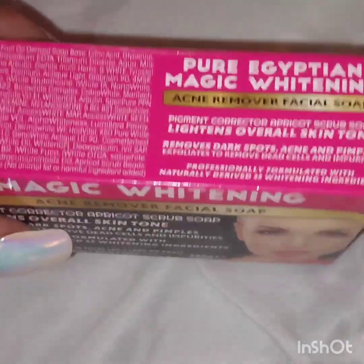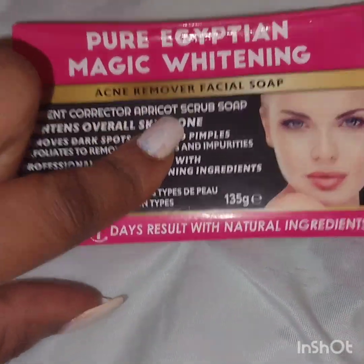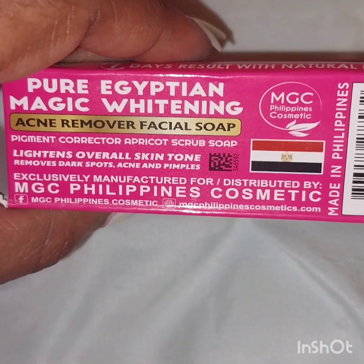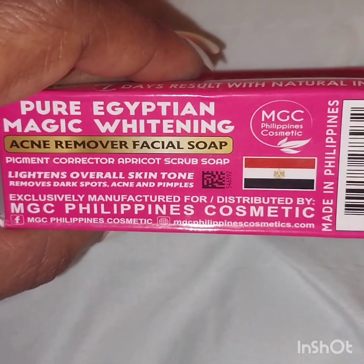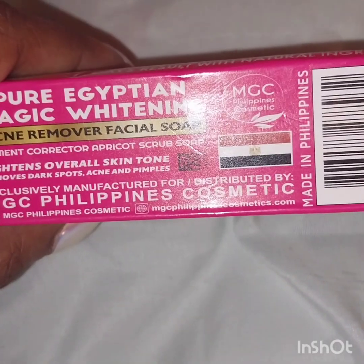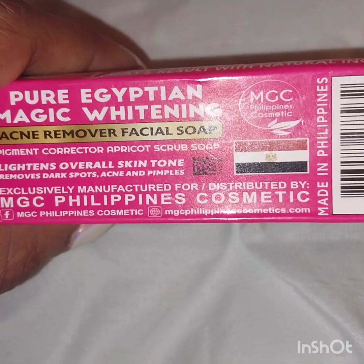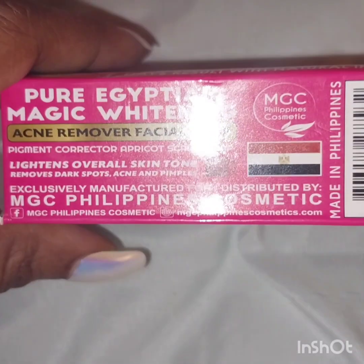I actually purchased this online from a retail merchant — not directly from the maker of this soap, which is MDC Philippines Cosmetics — because I never knew about this company. I just came across it going online looking at a regular cosmetics website. It says made in Philippines, but when I looked up this company it actually appears to be in Nigeria or somewhere in Africa.